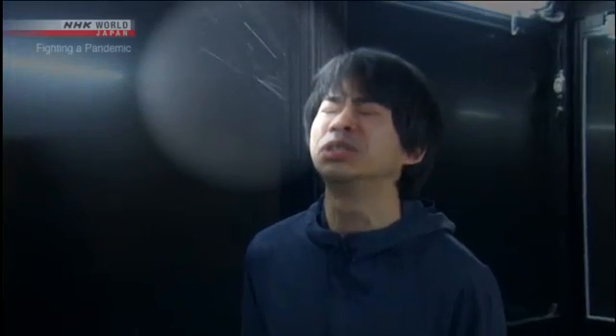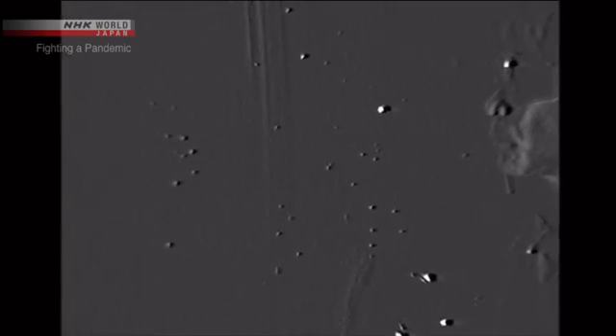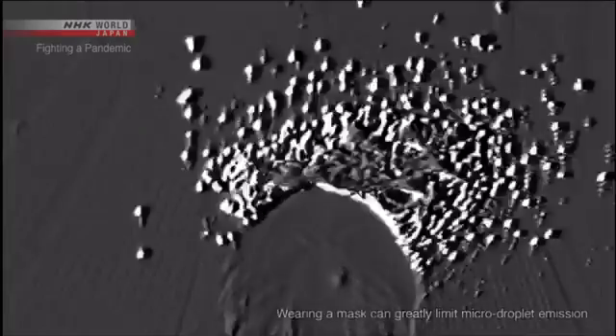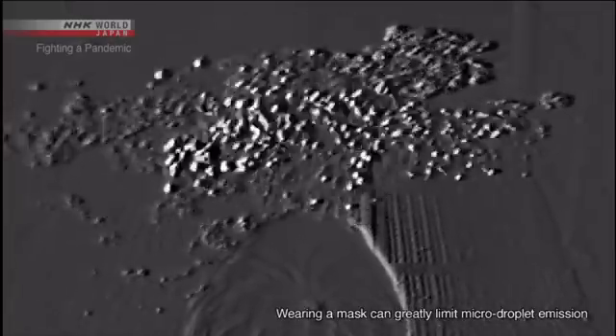The experiment starts with sneezing. We can see a large droplet about one millimeter in diameter — it quickly falls. But looking through the high-sensitivity camera, we can see small particles that seem to glitter floating through the air. These particles are all smaller than 10 micrometers, or one-one-hundredth of a millimeter in diameter. They're small and light; you can see them drifting through the air. These are micro-droplets.